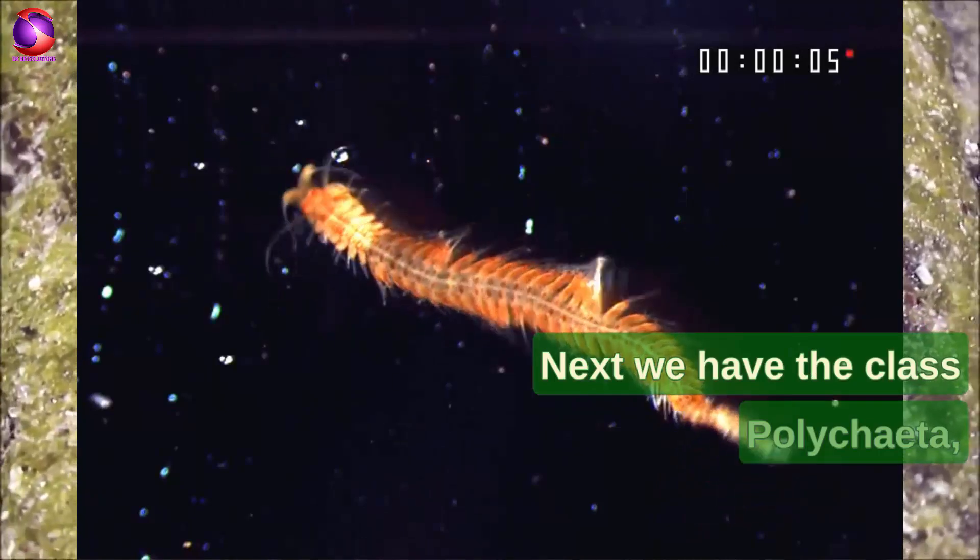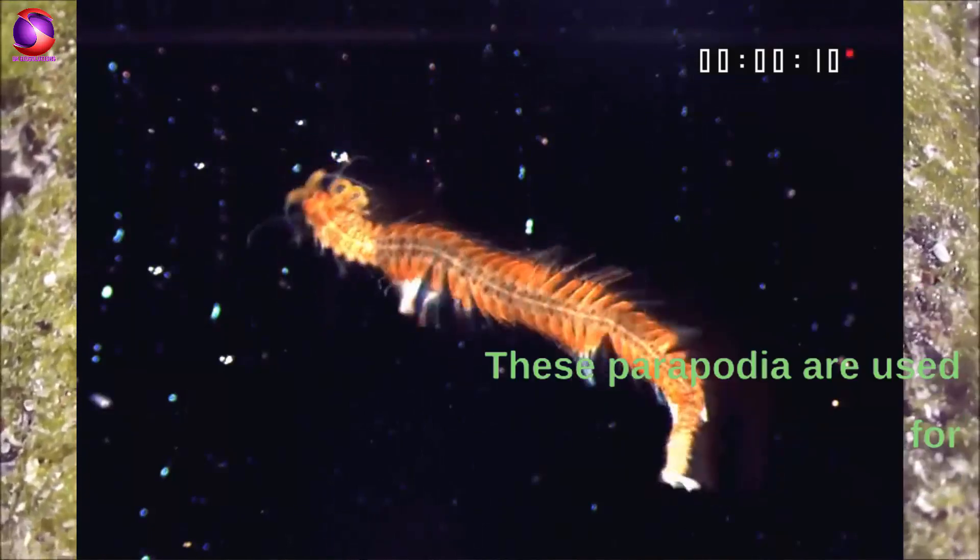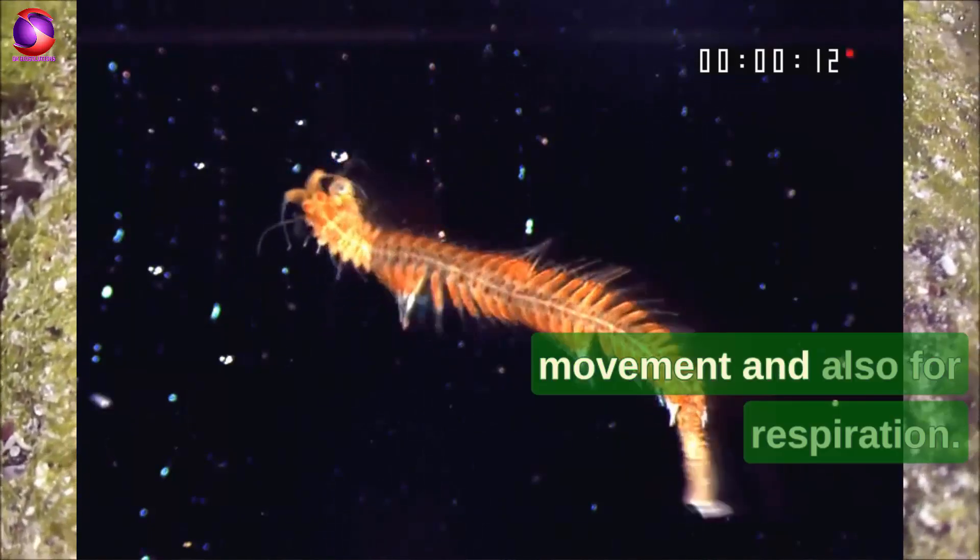Next, we have the class Polychaeta, which is the class of marine worms with numerous bristle-like appendages called parapodia. These parapodia are used for movement and also for respiration.